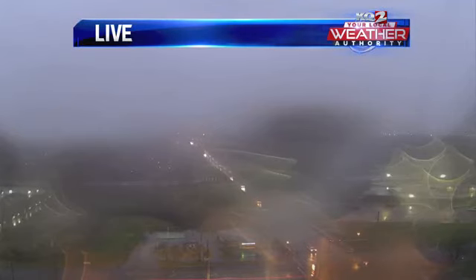Sunny weather by the time we get to Wednesday. Right now, not a lot of visibility out on the tower cam — you can see that rain has picked up slightly. So take it slow if you're heading out the door.